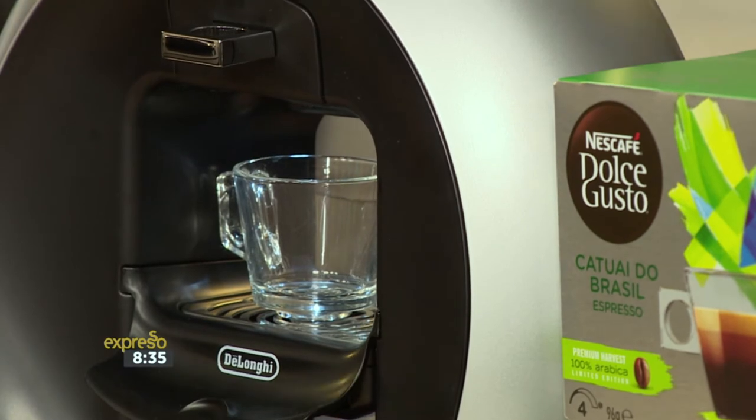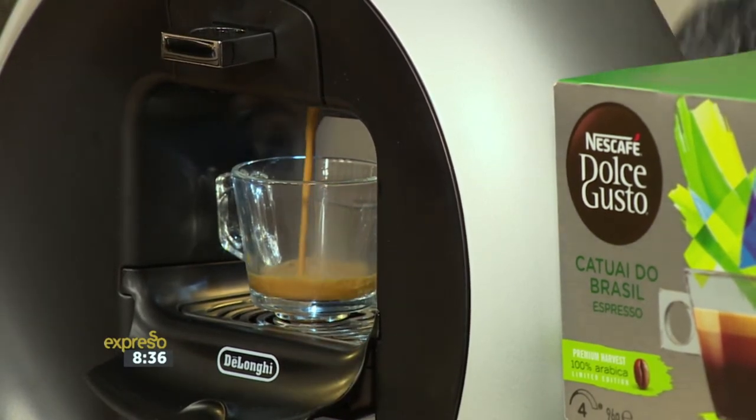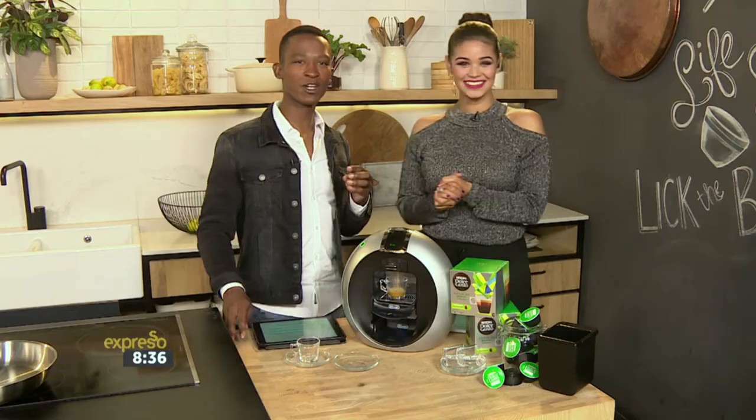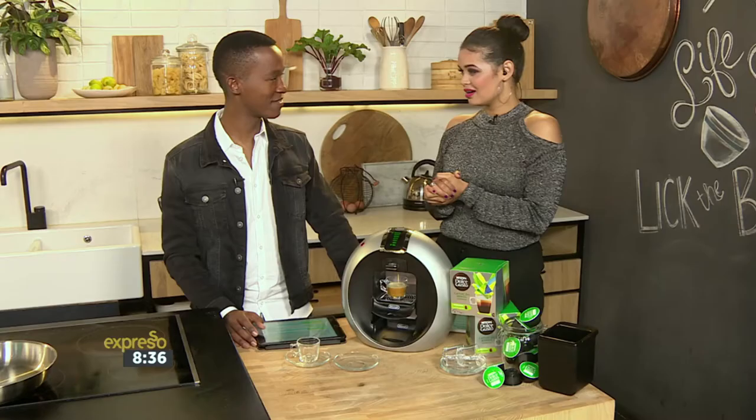Voila! And already you get the scent of the espresso that comes out of there. What I was very interested in — because we were talking about it earlier — is the word Catoia. What does it mean? It means 'very good' in Native American language.